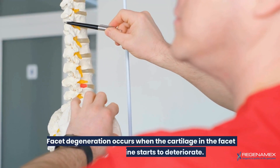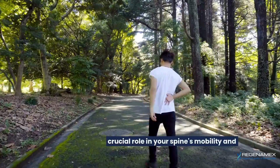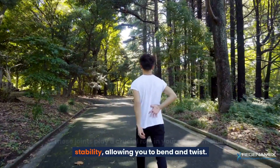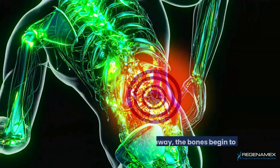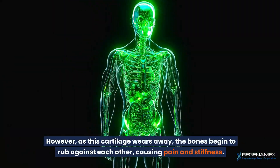Facet degeneration occurs when the cartilage in the facet joints of the spine starts to deteriorate. These joints play a crucial role in your spine's mobility and stability, allowing you to bend and twist. However, as this cartilage wears away, the bones begin to rub against each other, causing pain and stiffness.